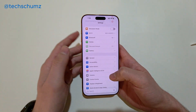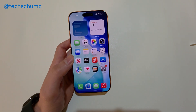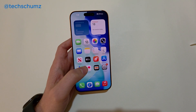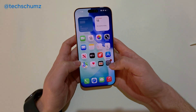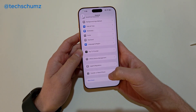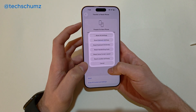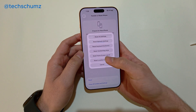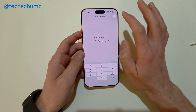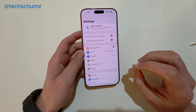If the update doesn't fix your issue, you can go ahead and do a reset. Go to Settings, then General, scroll down, and find Transfer or Reset iPhone. Tap on it, tap on Reset, and then tap on Reset All Settings. Enter your passcode and reset all your settings. This will restart your iPhone as well — go ahead and check if it fixes the issue.